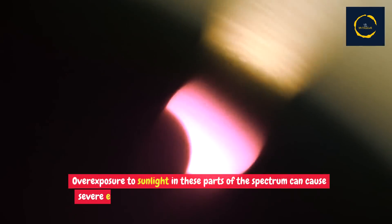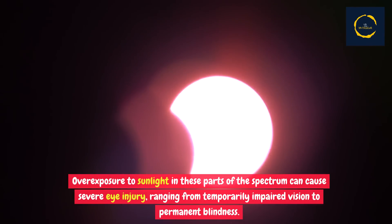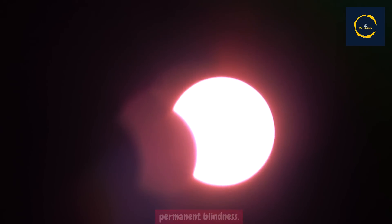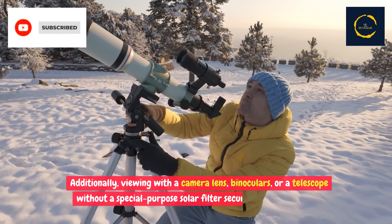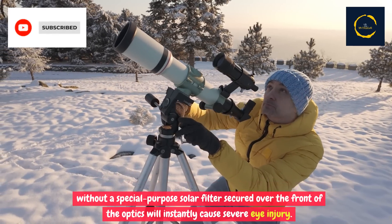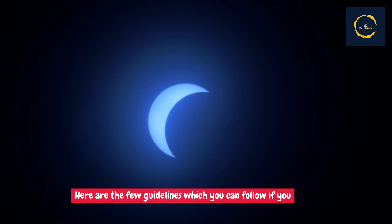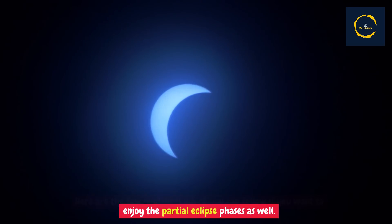Overexposure to sunlight in these parts of the spectrum can cause severe eye injury, ranging from temporarily impaired vision to permanent blindness. Additionally, viewing with a camera lens, binoculars, or a telescope without a special-purpose solar filter secured over the front of the optics will instantly cause severe eye injury. Here are a few guidelines you can follow if you want to enjoy the partial eclipse phases as well.